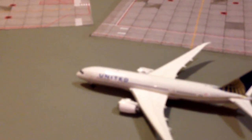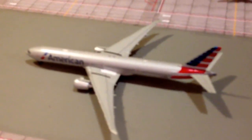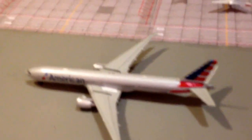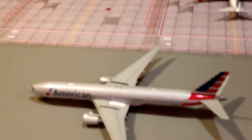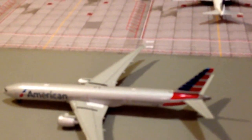United 767-300 will head out to Houston in the morning — it's overnight here at the gate. United 787 Dreamliner will head out to London Heathrow. American 777-300 will head out to Tokyo Narita — that's a new route for American, operated on the 333.